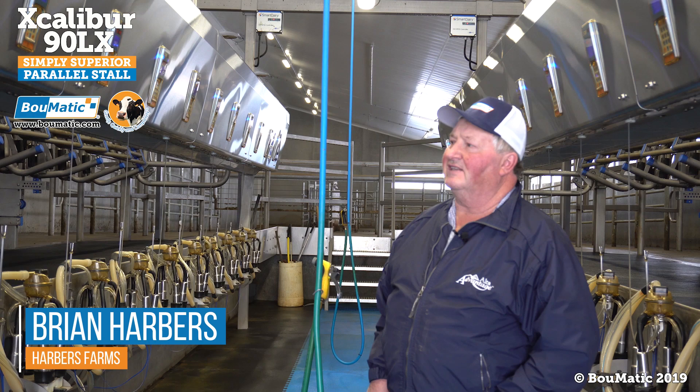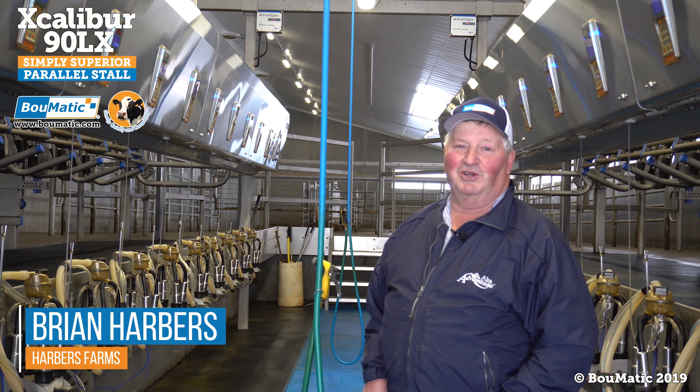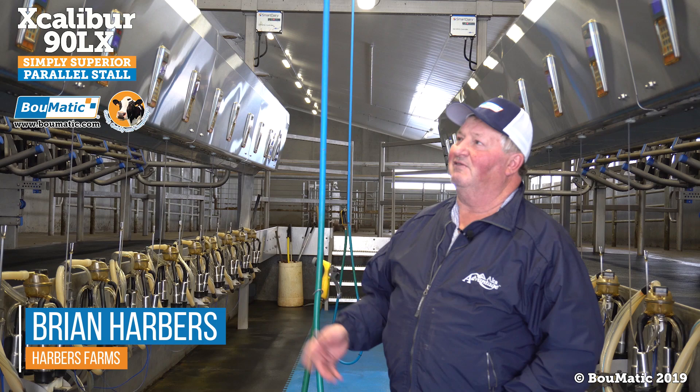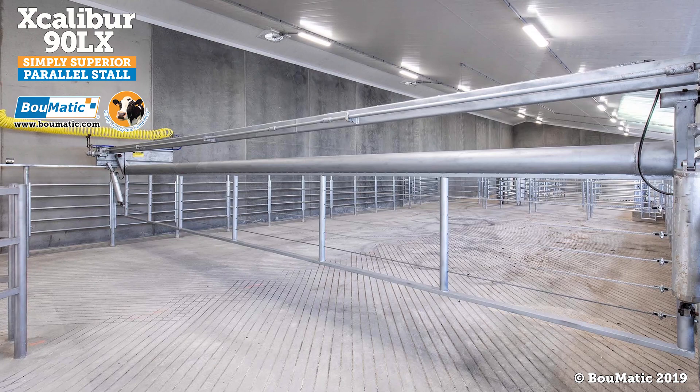The heat detection system incorporated into the system, and the auto-sort system we have in the back for sorting cows for either herd health or breeding — from what I came from in the old barn, this has been a godsend. We punch them in, they separate, and we're good to go at the end of milking for breeding or herd health. That's probably the best thing we see on the automation: the displays at each station and the heat detection system. That's worked really well for us.